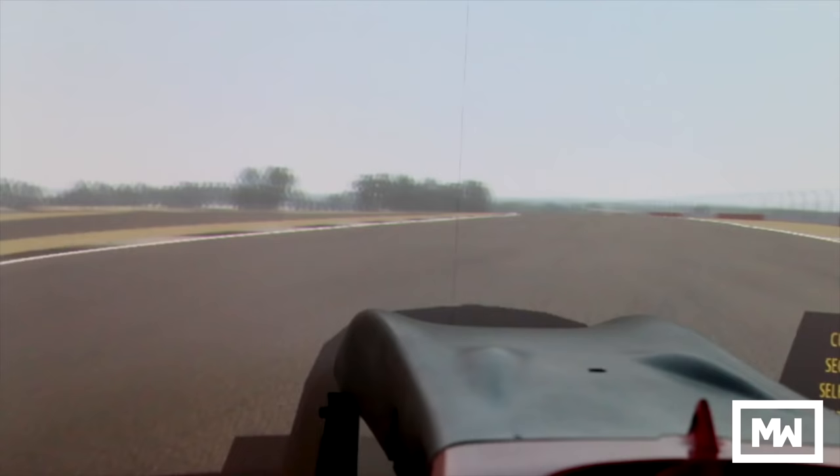Let's go five now. Brake. In. Throttle. Take the brake. Get it in. Flat.